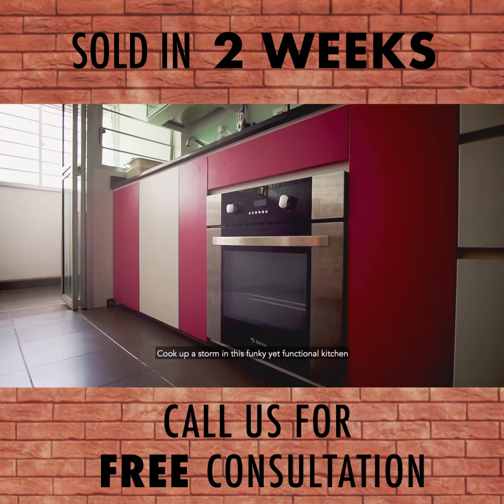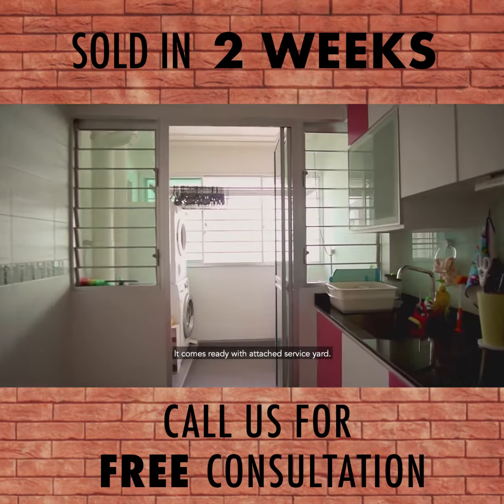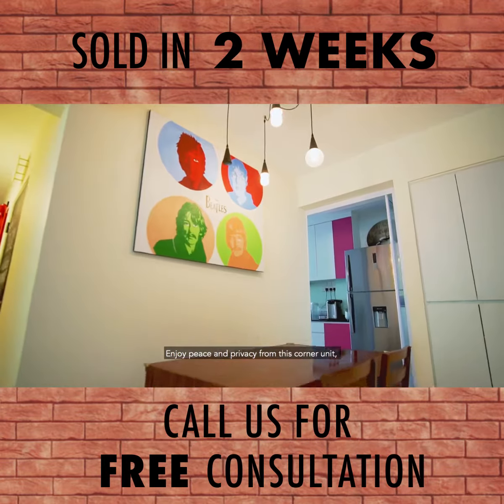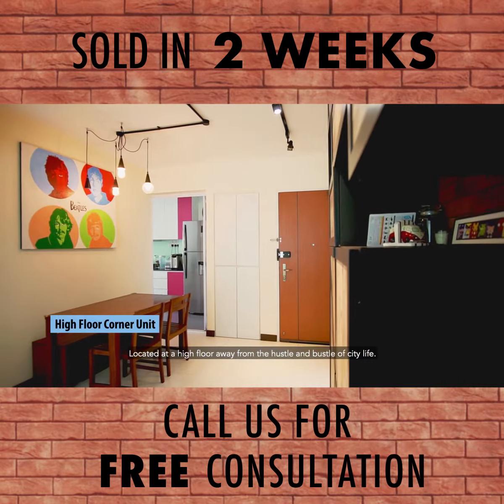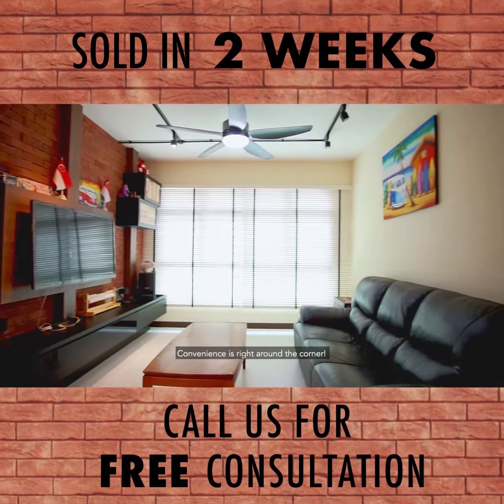Cook up a storm in this funky yet functional kitchen, which comes ready with an attached service yard. Enjoy peace and privacy from this corner unit located on a high floor, away from the hustle and bustle of city life.